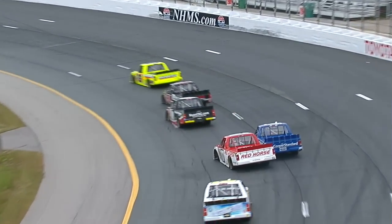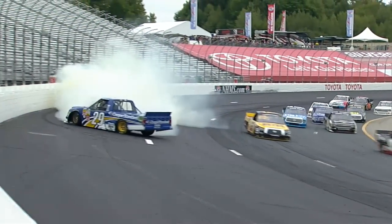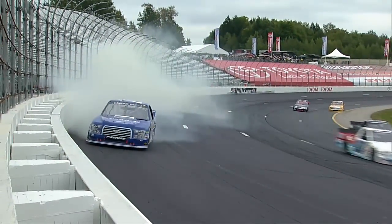Bubba pulls down to pull the block on Custer. Ooh, contact. Blaney's around from Timothy Peters. Hold on to it. Caution, caution out again.